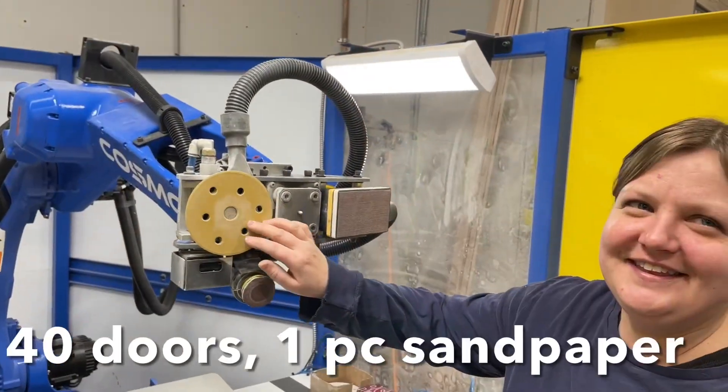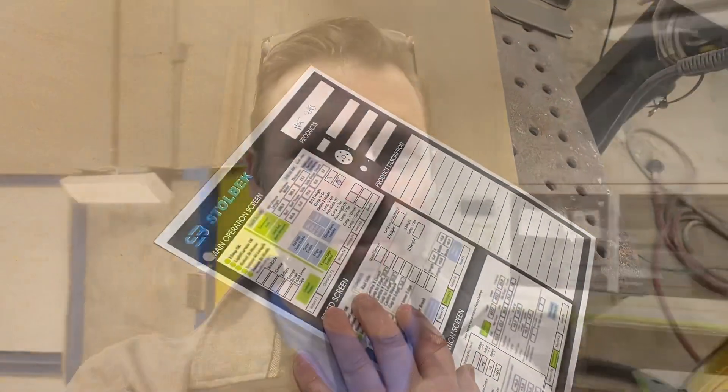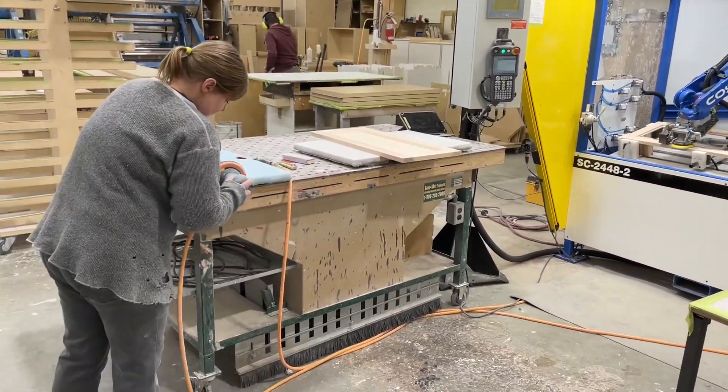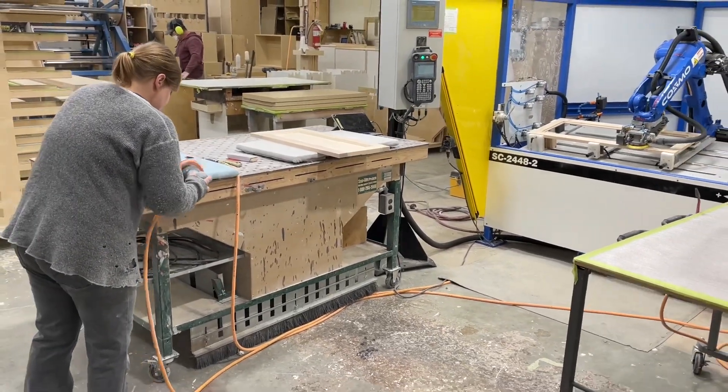How long did that last? About one run of doors. It came up today — good question — can it do frames? Here's the magic of automation: the robot's working, and also the operator's able to work. So you're getting two for one on all your labor.